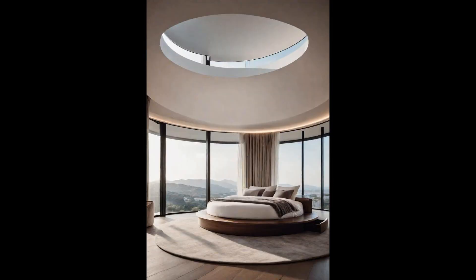Imagine drifting off to sleep or waking up to a slowly changing view of your stylish bedroom or beyond. A circular bed with a rotating feature offers precisely this immersive experience — perfect for modern bedrooms that prioritize innovative design and luxury, transforming ordinary spaces into dynamic sanctuaries of relaxation and style. The rotating feature isn't just about luxury; it's a functional gem for those who love soaking in every angle of their surroundings without leaving the comfort of their sheets, especially captivating in bedrooms with panoramic windows or artwork.